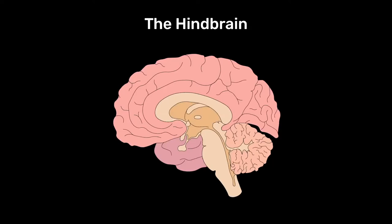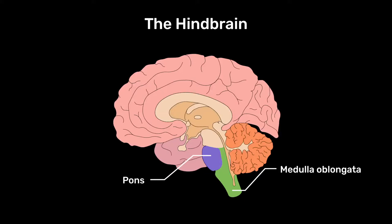We're going to start with the part of the brain just as you leave the spinal cord and come into the brain — an area we refer to as the hindbrain. This is in evolutionary terms the oldest part of the brain. The hindbrain is made up of three distinctive structures: the medulla oblongata, often just referred to as the medulla, the pons, and the cerebellum.